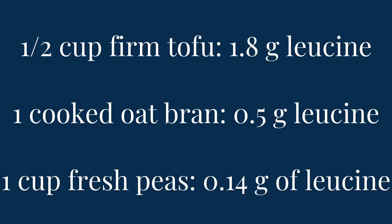Plant sources of protein are notoriously low in leucine. Our best leucine sources are animal products and especially whey, although there are some plants that contain an okay amount of leucine. Half a cup of firm tofu has 1.8 grams of leucine. One cup of cooked oat bran has half a gram of leucine. Peas are often thought of as high in leucine, but fresh peas only have 0.14 grams in a one-cup portion. Per meal, you want to aim for about two and a half to three and a half grams of leucine, and the older you get, the more that number increases because you get less efficient at muscle protein synthesis as we age.